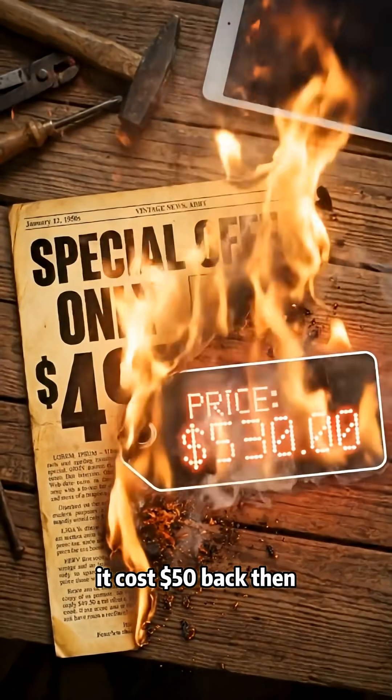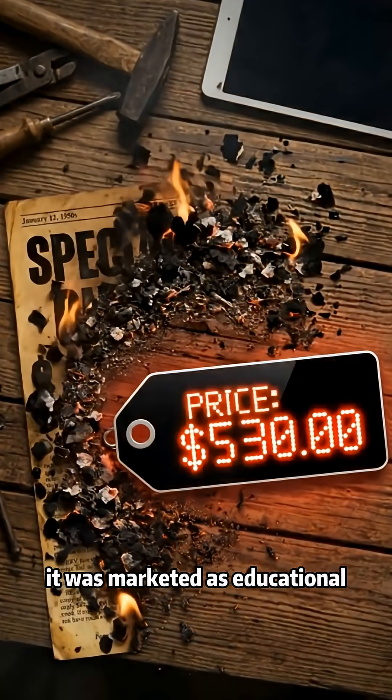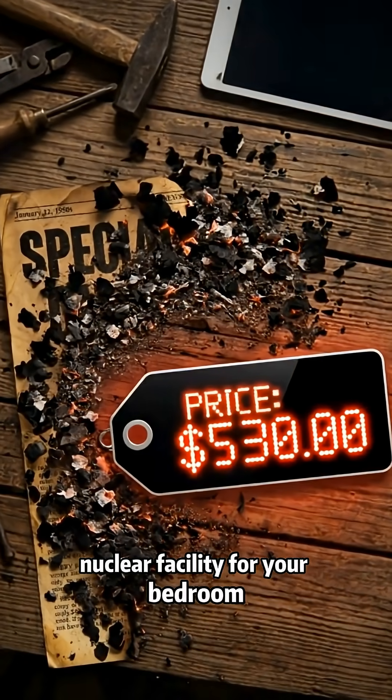It cost $50 back then — that's over $500 today. It was marketed as educational, but it was basically a mini nuclear facility for your bedroom.